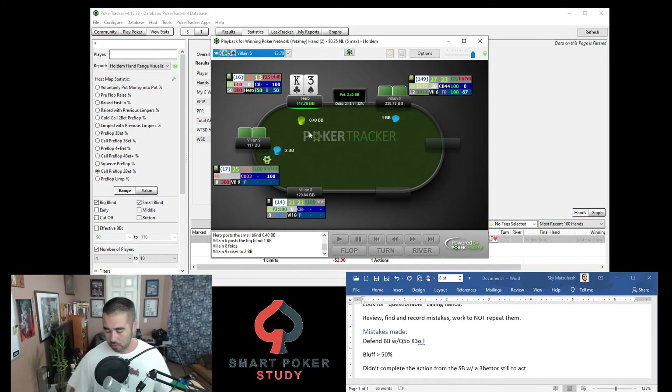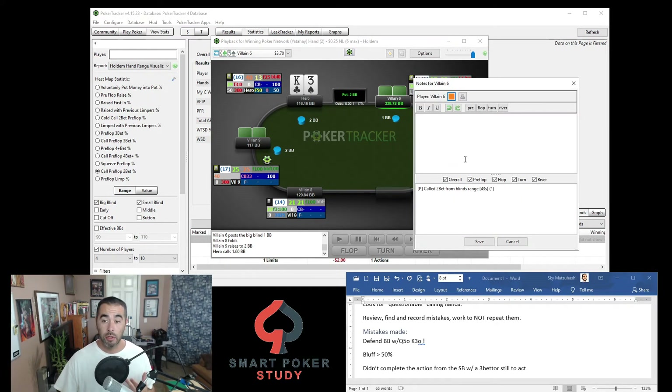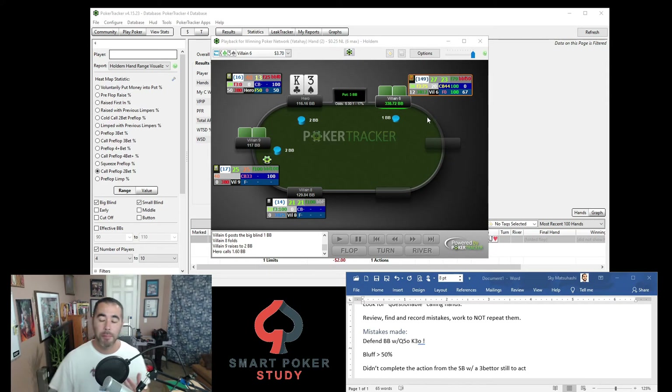Your call here tells villain — who is a loose-aggressive 27/23 player, also three-betting at 12% — that you are super weak, because if you had aces, kings, ace-king, pocket queens, or jacks, you probably would have three-bet. He knows you're weak. This lag min-raised from the button with a really wide range, and there's a great opportunity for a three-bet squeeze to take the pot down right now — and he does it, making it 8 big blinds.